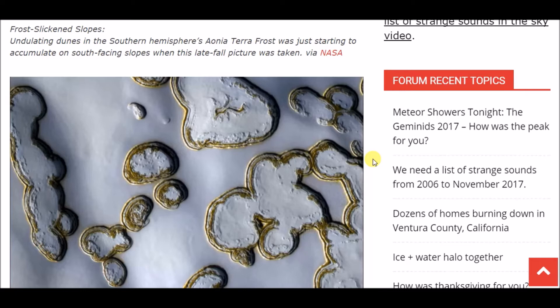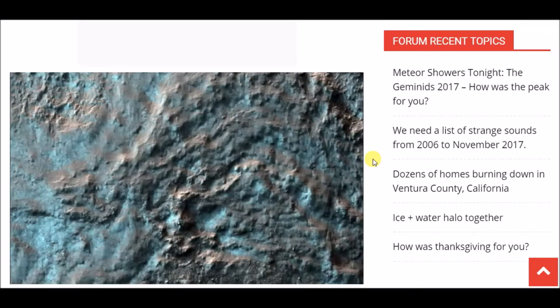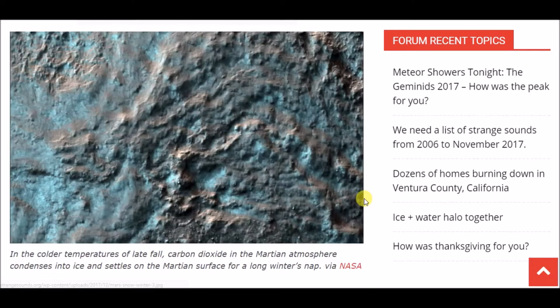This one says: in the colder temperatures of late fall, carbon dioxide in the Martian atmosphere condenses into ice and settles on the Martian surface for a long winter's nap. So basically it's a picture of ice on Mars, which is pretty neat.